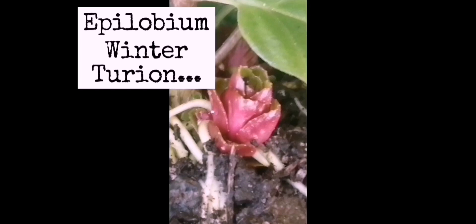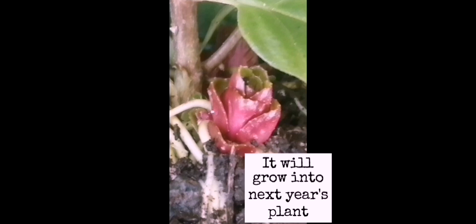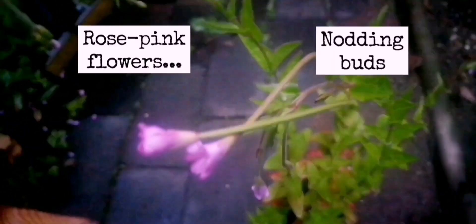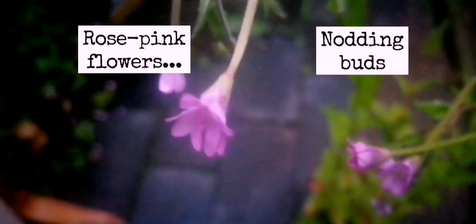This very strange plant structure is an overwintering turion or bud in a willow herb, and it will grow into a mature plant. This is in winter. The plant it develops into looks nothing like this at all, and in fact in June this year, this is what the turions have grown into — the mature plant with rose pink flowers and nodding buds.